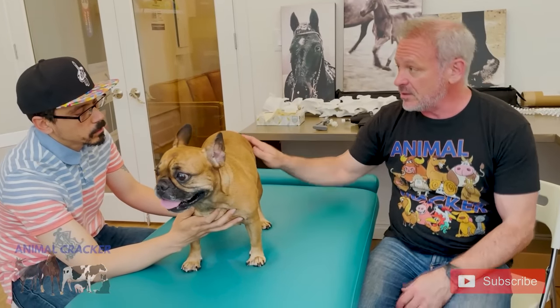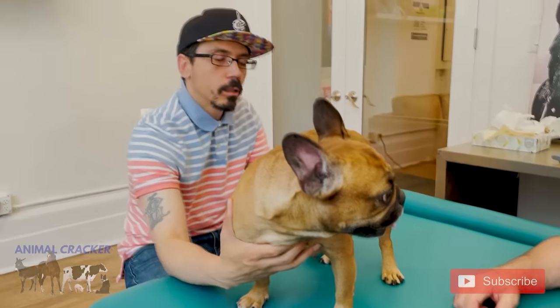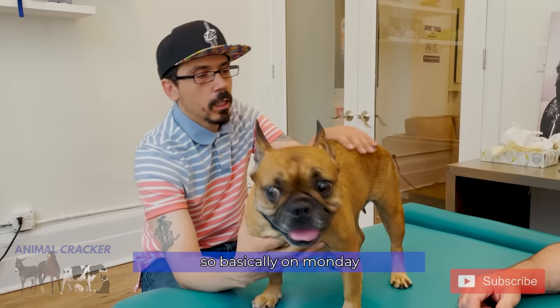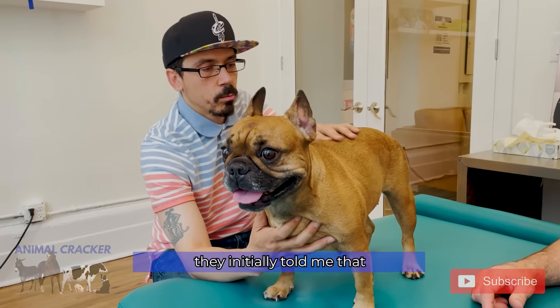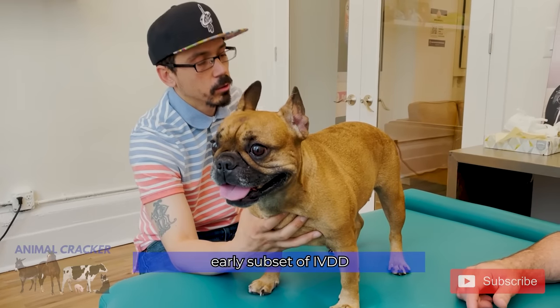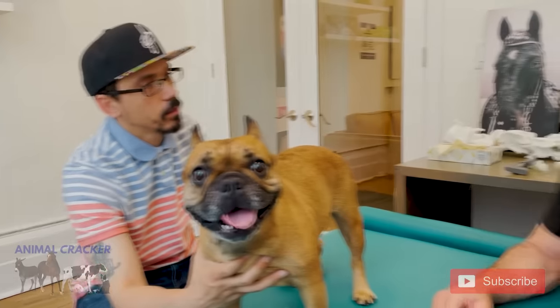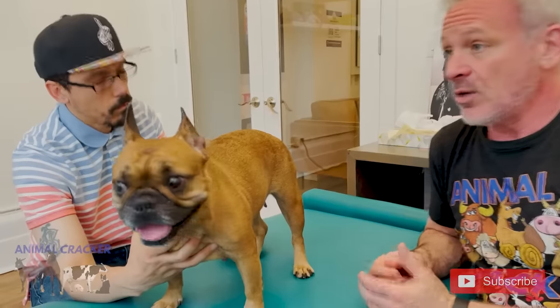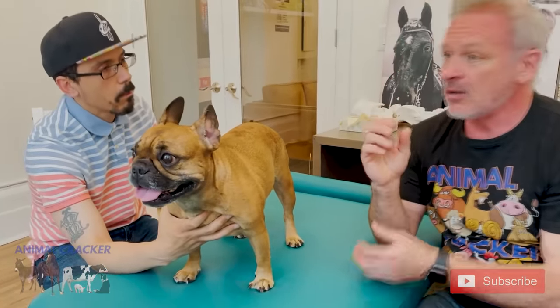So tell us a little bit about Lola — what happened recently? On Monday I took her to the vet, and they initially told me that I should obtain an MRI, because this is an early onset of IVDD. That's intervertebral disc disease — arthritis, spinal changes, lipping and spurring, where the edge of the vertebra lips out.